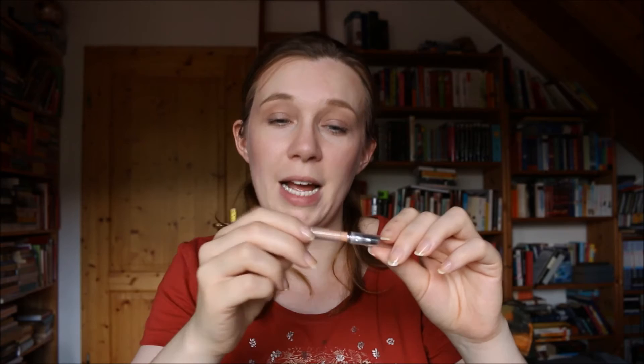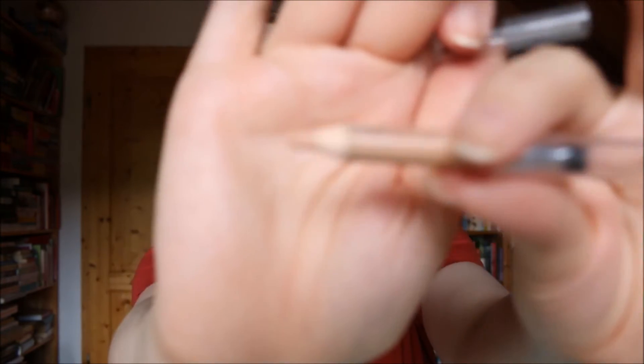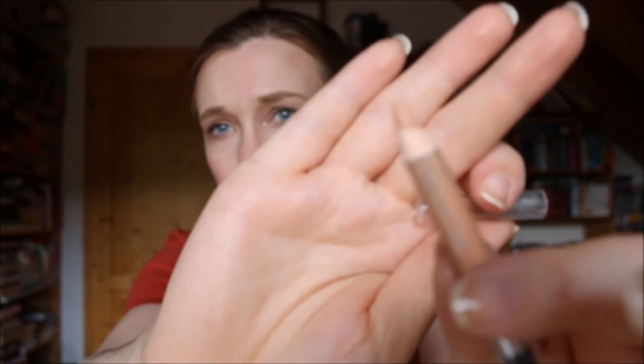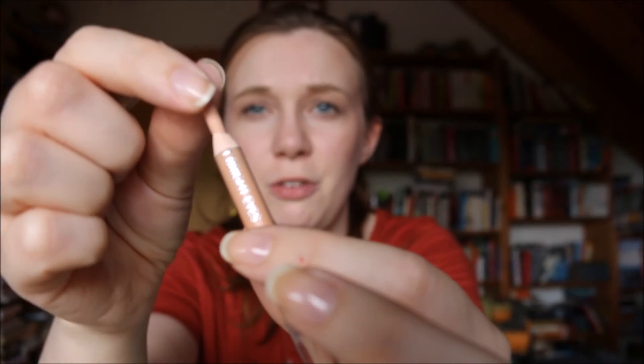Then I have my La Cura Bright Eyes Kajal. This one looks a bit ragged — unfortunately it fell out and fell on the floor, so I don't want to use it anymore because it's going in my eye. It was okay, but it didn't last all day. I wouldn't repurchase it even if it were cruelty-free — and it's not cruelty-free, so I'm not going to purchase it again.